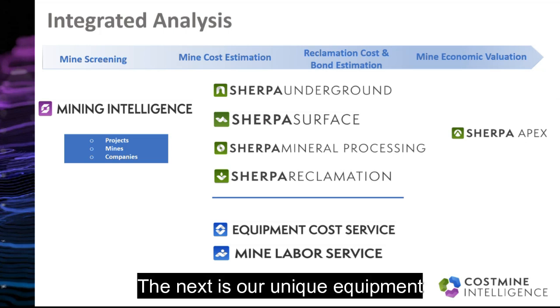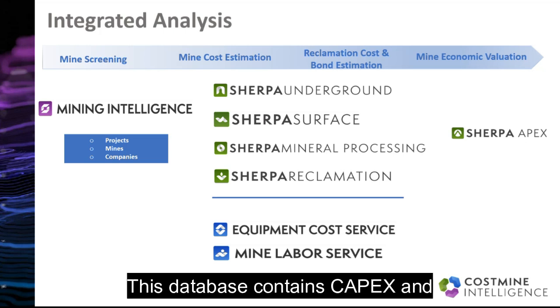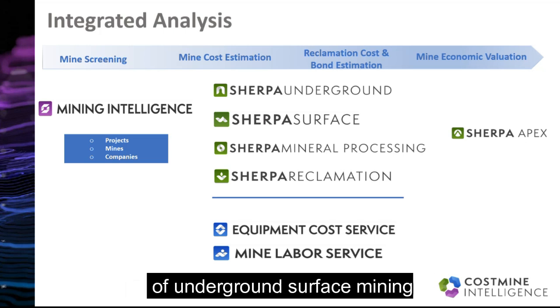The next is our unique equipment and supplies cost database. This database contains CAPEX and OPEX data for thousands of pieces of underground, surface mining, and mineral processing equipment.